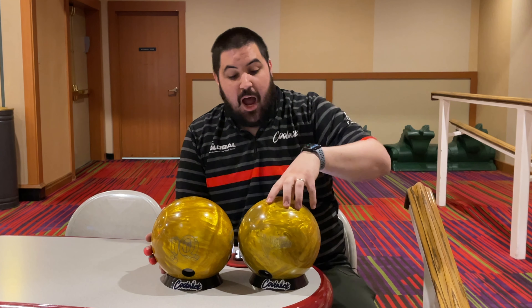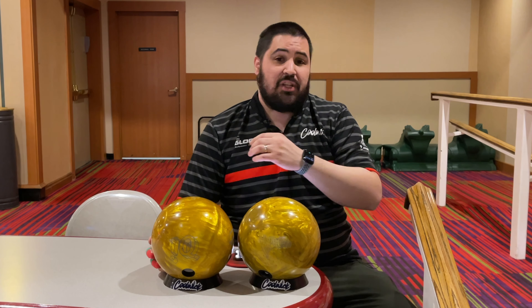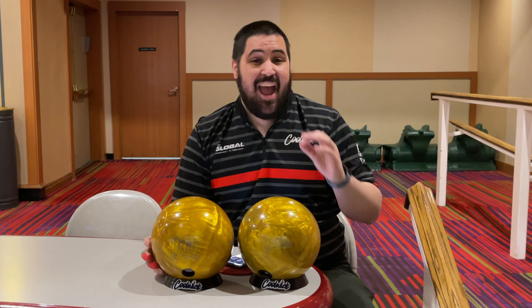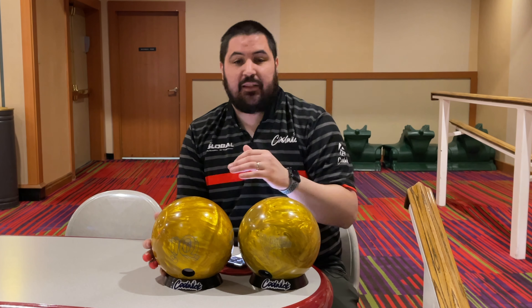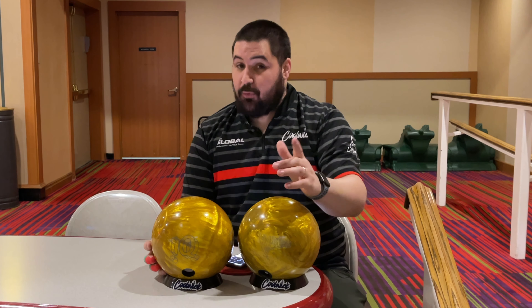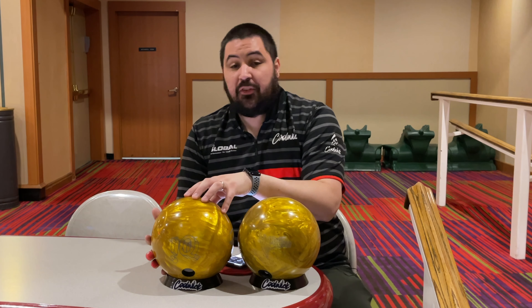Today we're going to show you guys my two most expensive bowling balls that I have: the High Road Pearl, the original one, and the High Road Gold. The intention was not to bring you guys two gold balls, but it just so happened that those were my two most expensive balls. The High Road Gold is an overseas High Road, and the IQ Tour Pearl is one of the most sought after bowling balls.